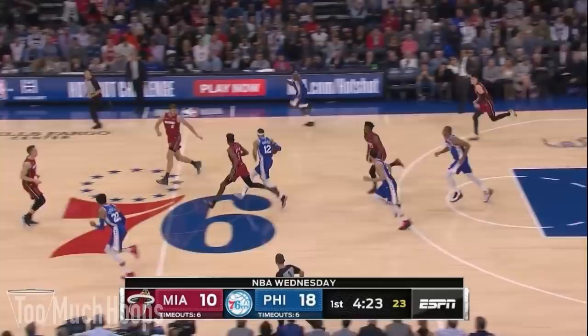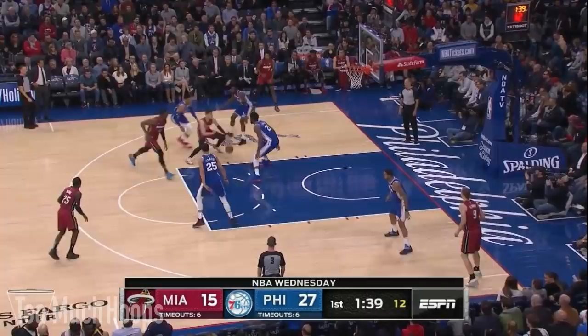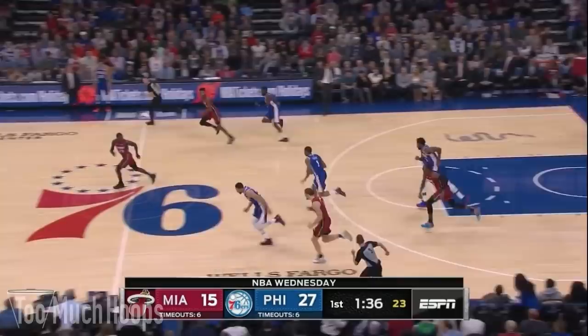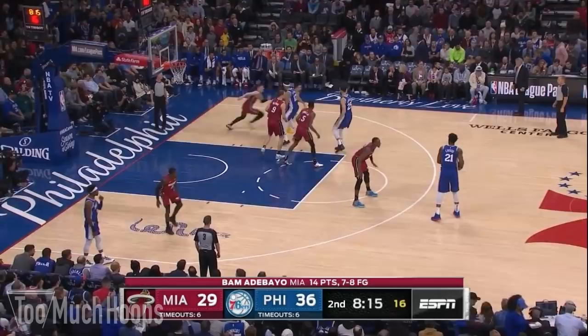Off a miss, the Sixers get out in transition. The ball finds Ennis, but he has two defenders on him — great job getting back by the Heat. Ennis kicks it out to Simmons who attacks, but finds Jimmy Butler and Myers Leonard turning him away. Then as Tyler Hero turns it over, check out Kelly Olynyk applying pressure on the passing lane. Mike Scott, not the best ball handler, throws it out of bounds — all built off Miami's hustle.